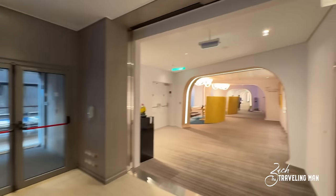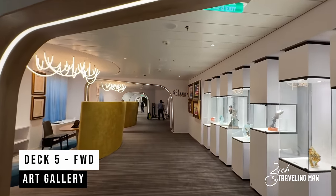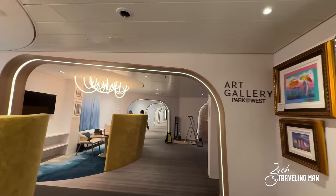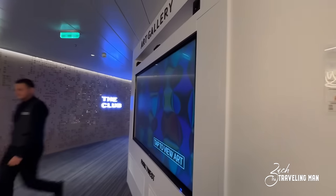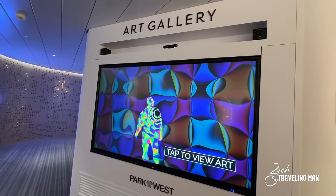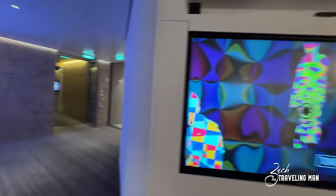Heading toward the middle of the ship on Deck 5, the first place we come through is the Park West Art Gallery. They've given it a new aesthetic — new display cases for sculptures, new arches, and a big touchscreen where you can tap and browse all the art available for sale, which is a new addition just on the Ascent. You can even see heat mapping as you wave your hand — a really neat experience.